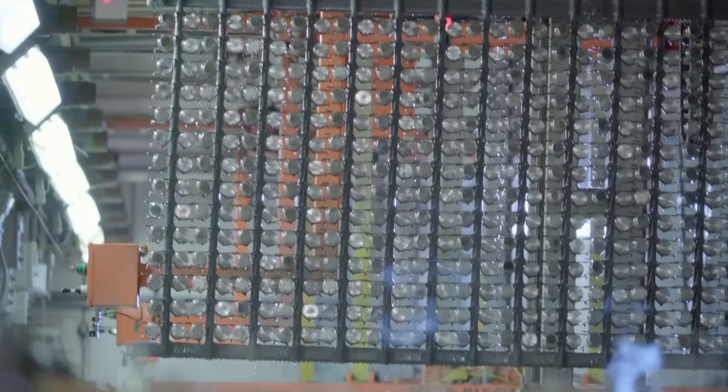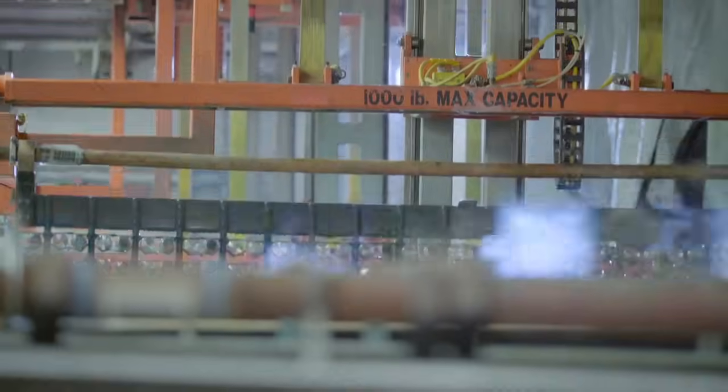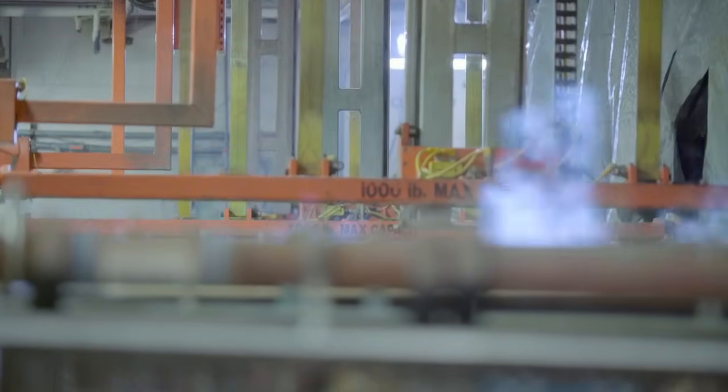We have seen dramatic improvements in product quality and scrap reduction. Let us bring the benefits of process automation to your next plating project.